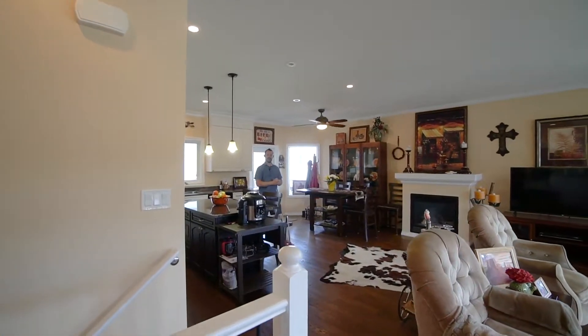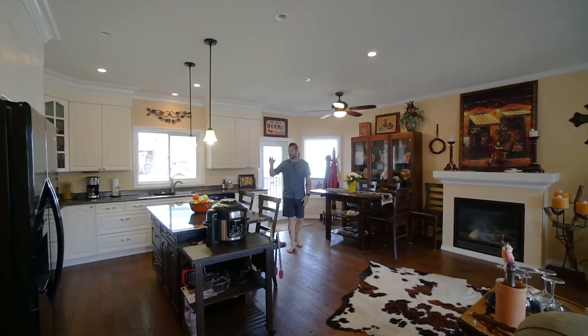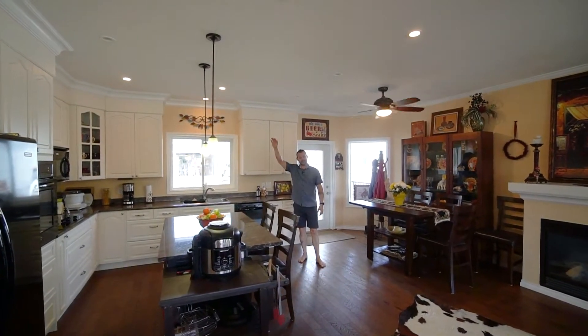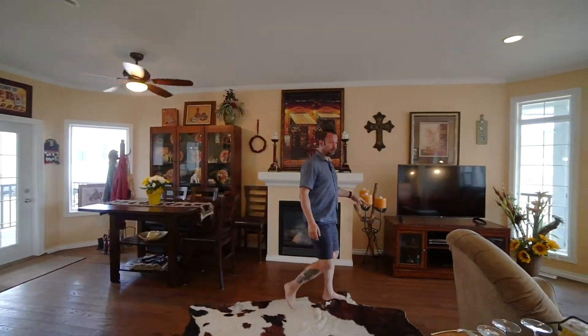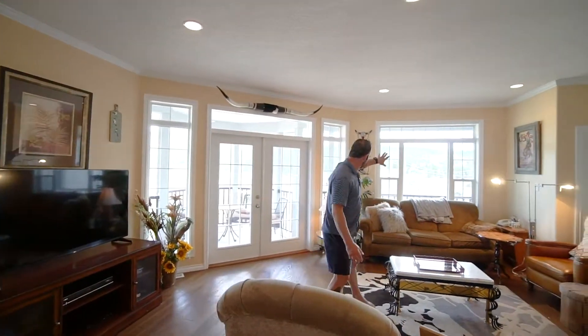Hey guys, welcome inside. You're going to notice that the owner spared no expense when building this place. You've got this great kitchen here. All of your appliances match — they're black. The cabinets go right to the ceiling. You've got hardwood flooring from wall to wall. You've got a gas fireplace here. And your living room — these views are incredible. You've got windows that take in all these mountains.